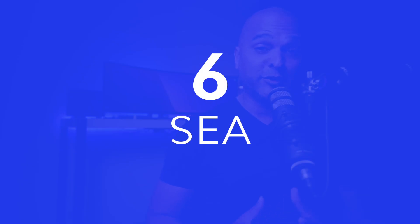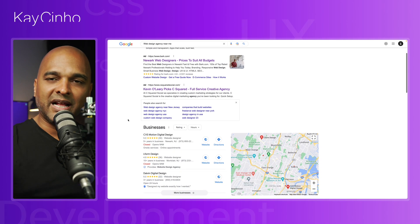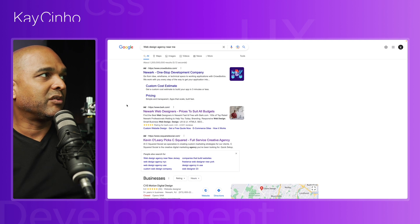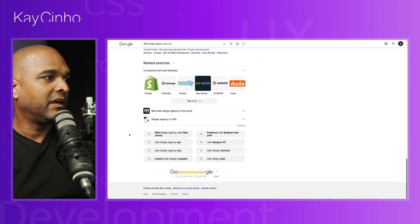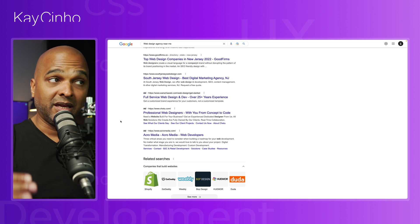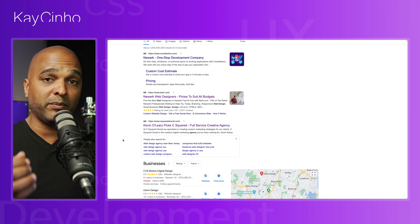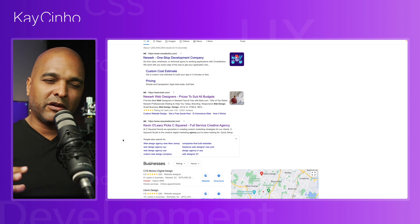Number six: SEA, or search engine advertisement. SEA is basically the ads you see on Google and elsewhere. On Google you can see ads — usually three ads on top and three ads at the bottom. So basically, if you don't have time and you don't want to spend a lot of time ranking in the first 10 organic spots, you can pay for ads. Depending on the keywords you want to be displayed for and the region, it's going to be a different price — a lot of different variables.